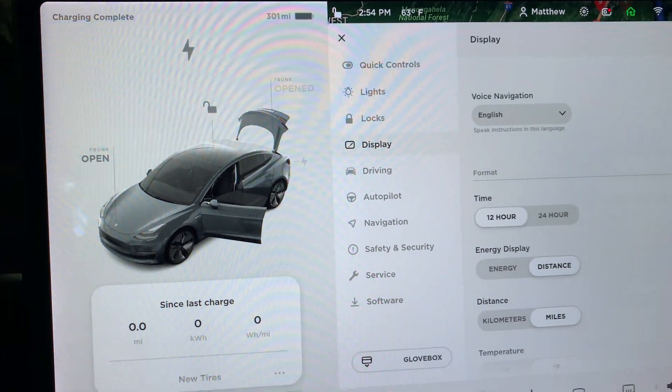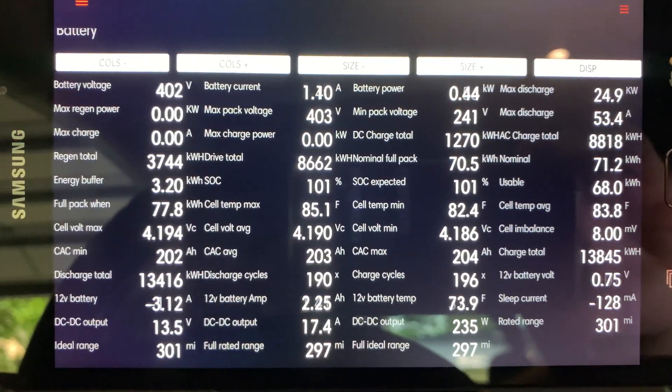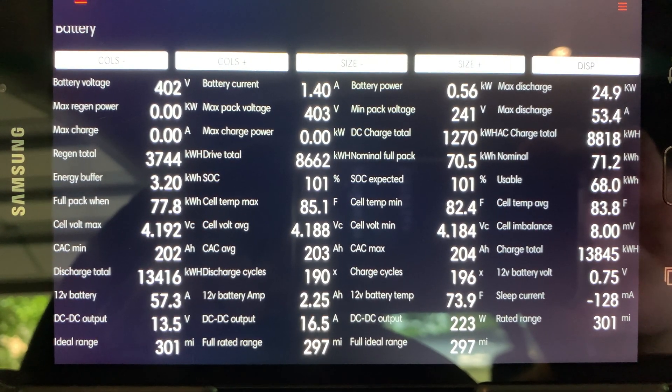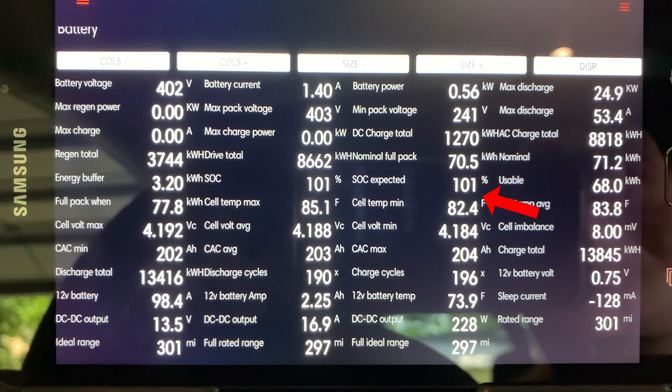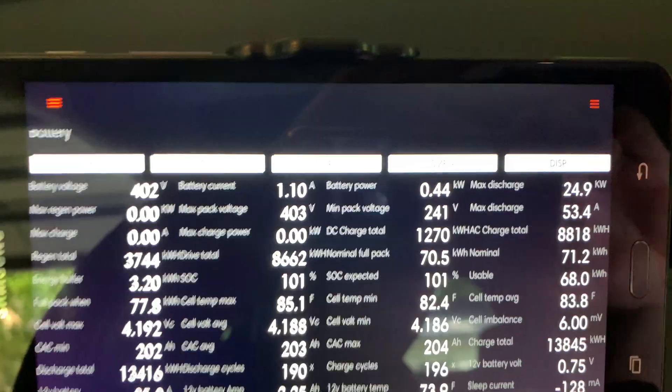Moving over to the ScanMyTesla app running on my Samsung tablet, this is the battery page. You can pause it to look at specific numbers including the state of charge, nominal full pack range, cell temperature, etc. Note: the 101% reading probably has to do with the BMS not being calibrated.